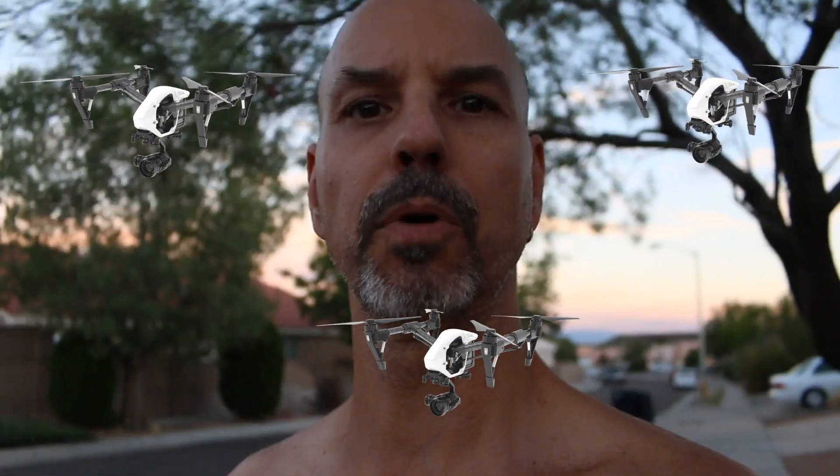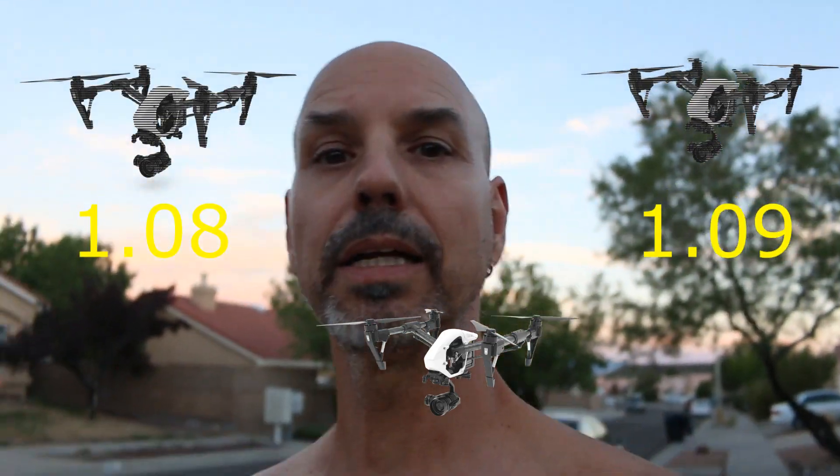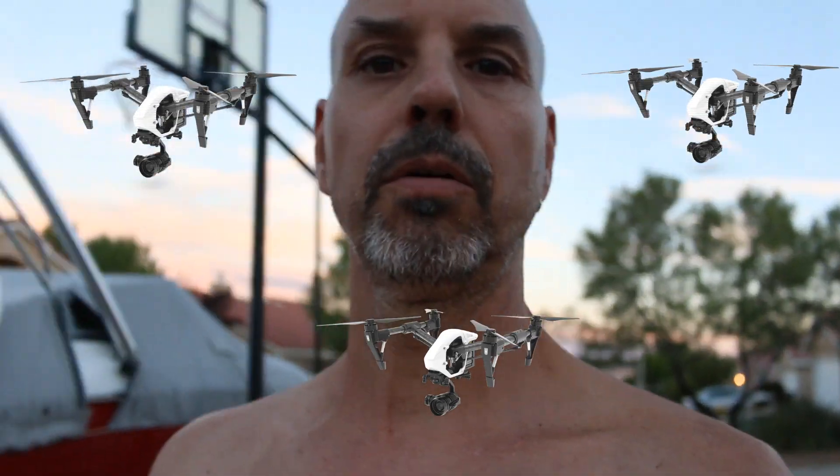Let's sum up what we did today. We have three Inspires — two of them were on the latest firmware 1.10 and they both had bad reception. We downgraded both to 1.8 and reception got better. We now have a total of three birds on version 1.8 and all three of them run great with great video reception. So it's a pretty solid conclusion that firmware version 1.10 throttles back the video transmission. Hope you guys enjoyed this video, please subscribe — it costs nothing, it's free.